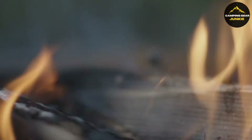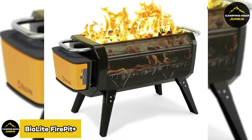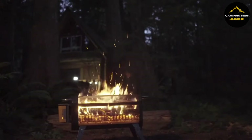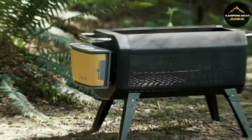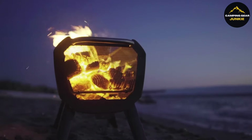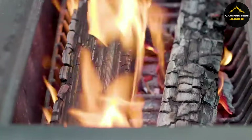Transitioning to warmth, discover a new take on outdoor heating with the BioLite Firepit Plus, blending advanced technology with the enchantment of fire for a smokeless experience. This portable fire pit creates a perfect atmosphere for roasting treats or cozy gatherings during chilly evenings. Lightweight and easy to transport, it's ideal for camping, beach outings, or backyard events. Its patented airflow technology dramatically reduces smoke while efficiently burning wood or charcoal, resulting in greater heat output.